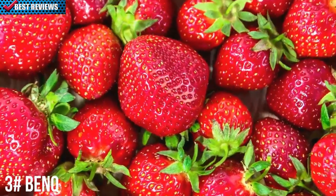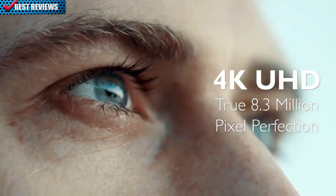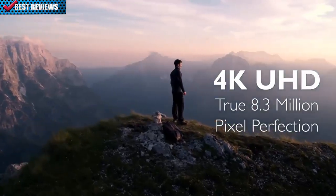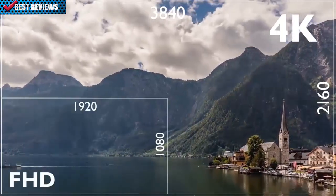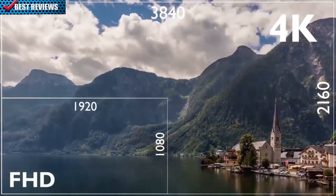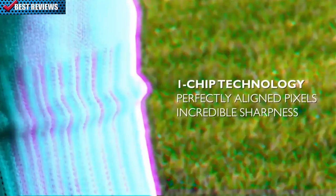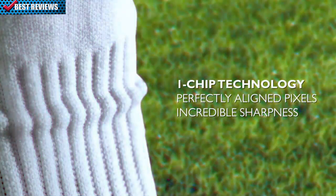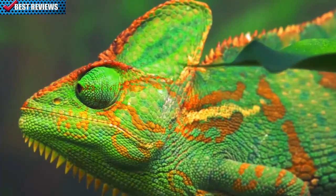Imagine colors so breathtakingly accurate. Details so incredibly well defined. And scenes so utterly realistic you could forget you never left home. That's the reality of 4K from BenQ. 4K is 4 times the resolution of full HD 1080p, producing ultimate image precision at home. BenQ's one-chip technology keeps those 8.3 million distinct pixels perfectly aligned for an incredibly sharp image.